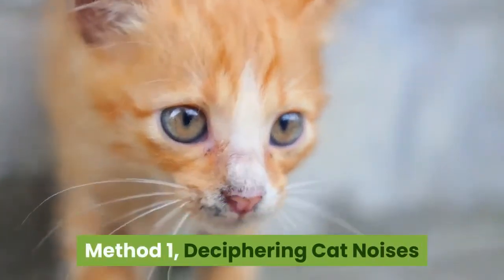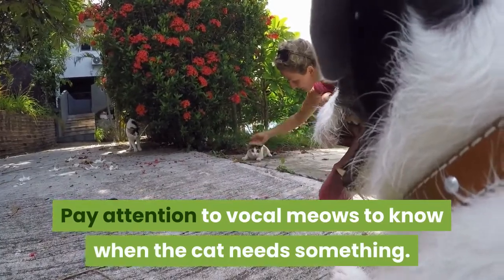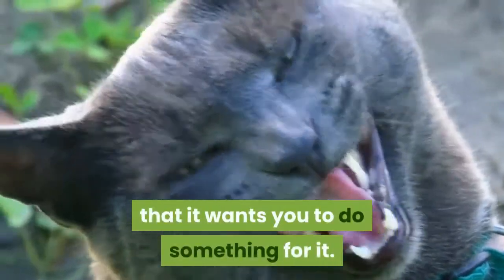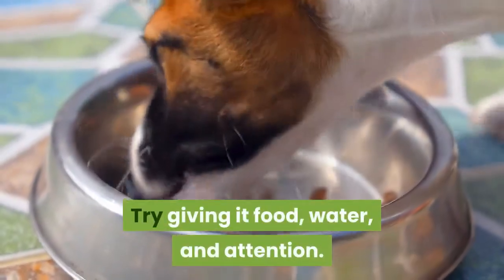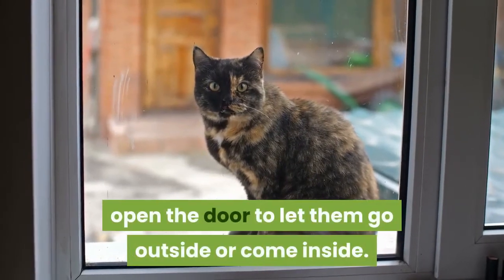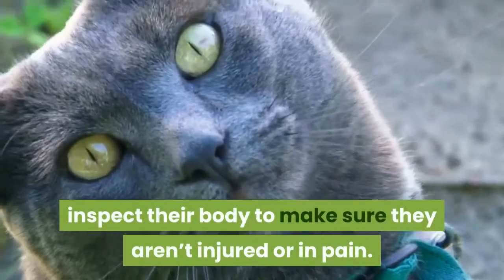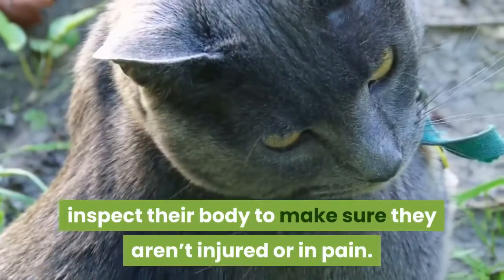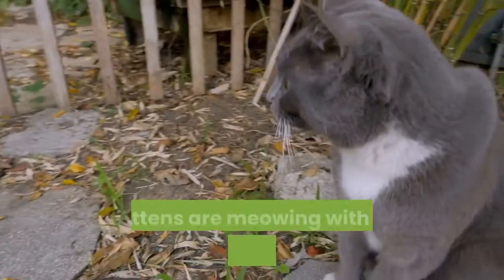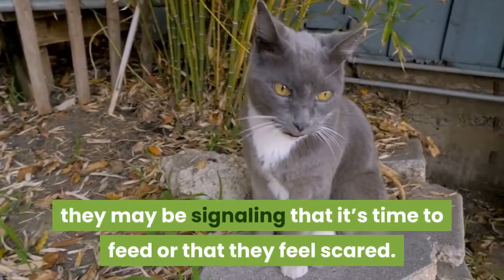Method 1: Deciphering Cat Noises. Pay attention to vocal meows to know when the cat needs something. If the cat meows loudly 1-2 times, assume that it wants you to do something for it. Try giving it food, water, and attention. For an outdoor cat, open the door to let them go outside or come inside. If the cat continues to meow, inspect their body to make sure they aren't injured or in pain. The louder the meow, the more urgency the cat is trying to communicate. If kittens are meowing with their mouth open very wide, they may be signaling that it's time to feed or that they feel scared.